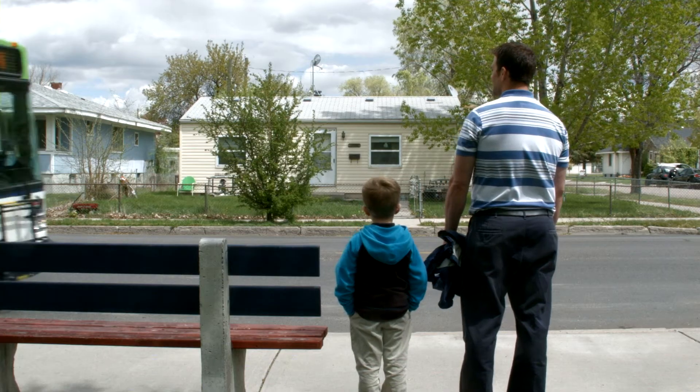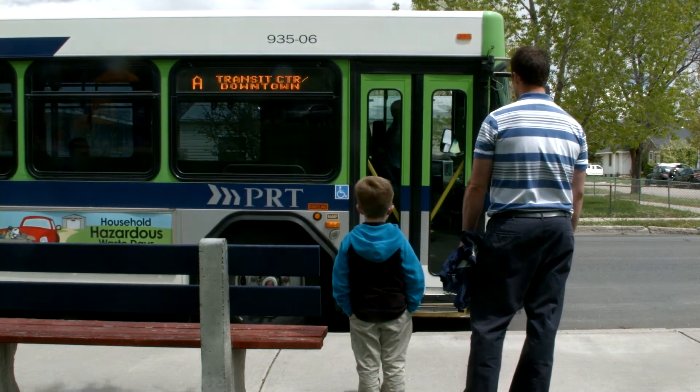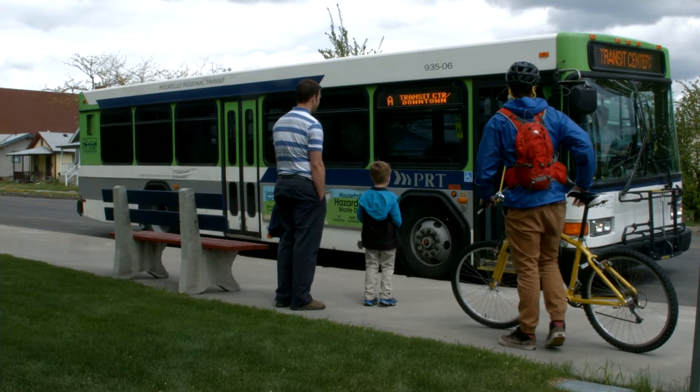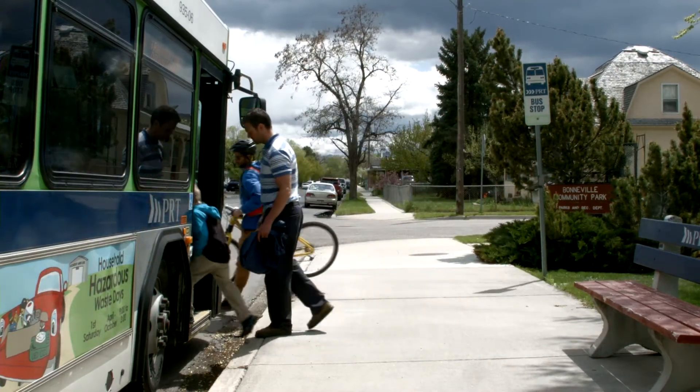When the bus begins to approach, pay close attention to the destination signs located on the front and/or sides of the bus, which identify the route to ensure you are boarding the correct bus. After the bus comes to a complete stop, the driver will open the doors. Make sure to let exiting passengers off first, then board the bus.